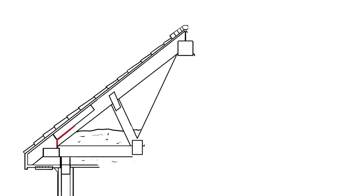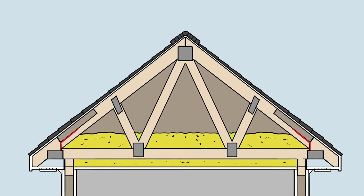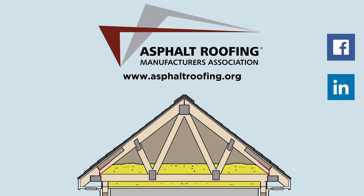If you're planning to install a new asphalt shingle roof, ask your roofing contractor to make sure your attic meets current code for ventilation. To learn more about attic ventilation, check with the manufacturer of your roofing system or visit www.asphaltroofing.org.